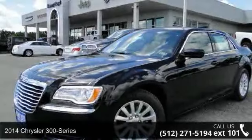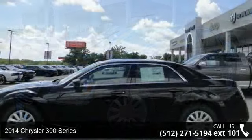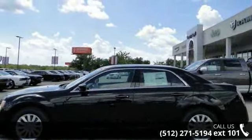Arrive in style with this 2014 Chrysler 300 series. If you are looking for an automobile with great features, look no further.